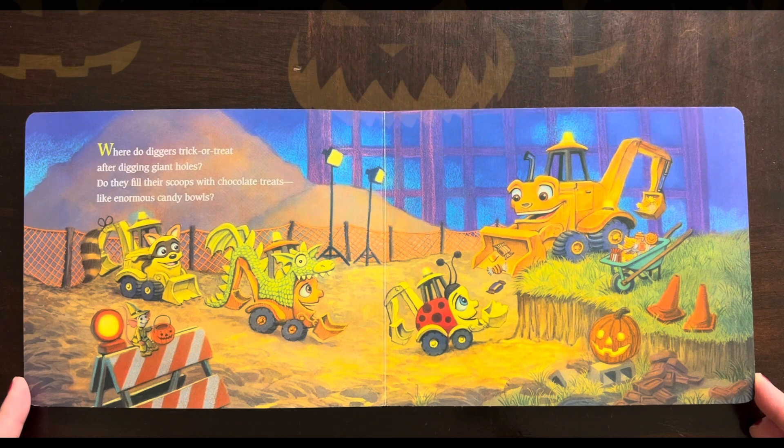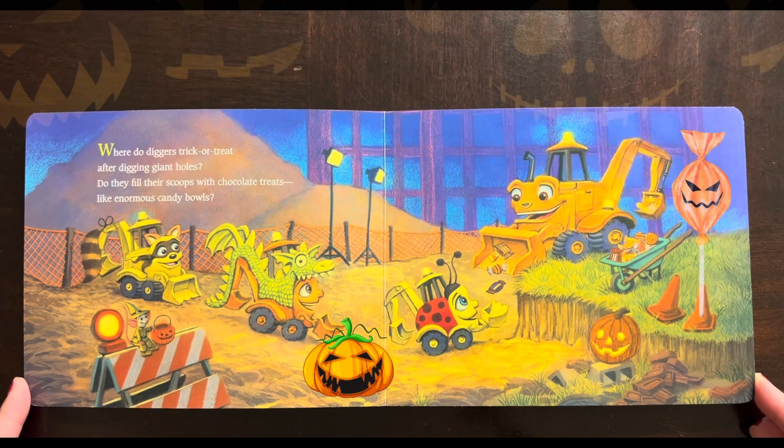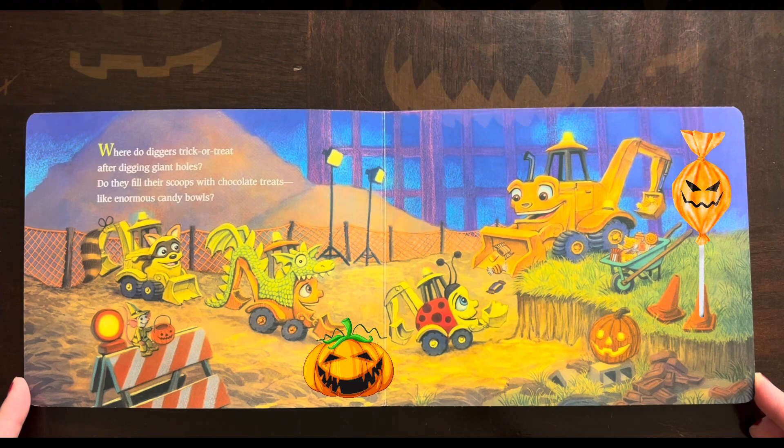Where do diggers trick-or-treat? After digging giant holes, do they fill their scoops with chocolate treats, like enormous candy bowls?